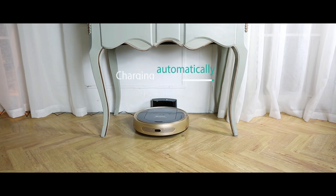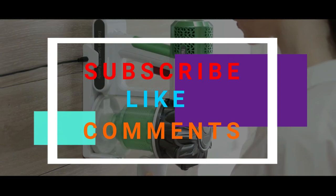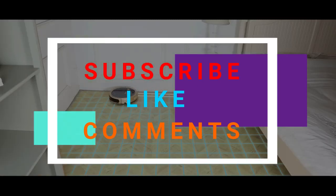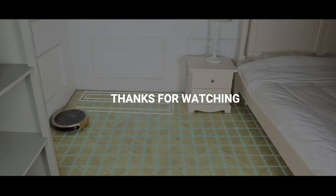If you want to know the current price of those vacuum cleaners, please check in my video description below. Hope you like this video — if you like it please thumbs up below. If you are a new viewer, don't forget to subscribe to my channel and click on the notification bell to get upcoming video notifications. Feel free to comment and share this video. Thank you, thanks for watching.